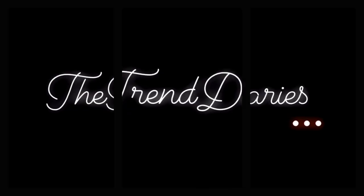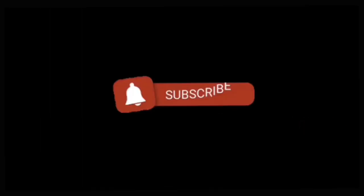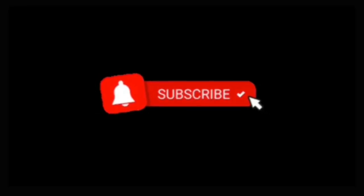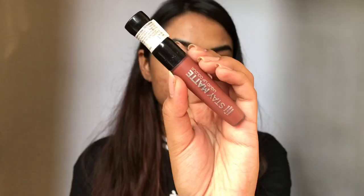Hey my loves, what's up and welcome back to The Trend Diaries. You're listening to Nidhi and in today's video, I'll be swatching my favorite brown nude lipsticks. You guys have been requesting this video for so long, so here it is.